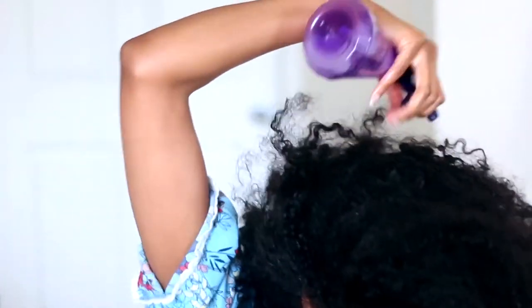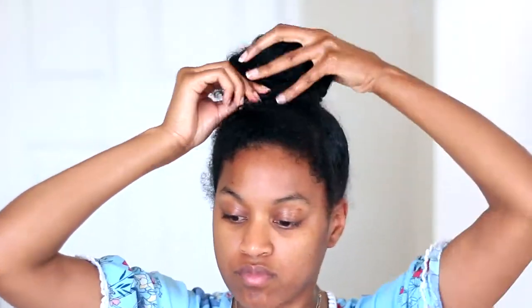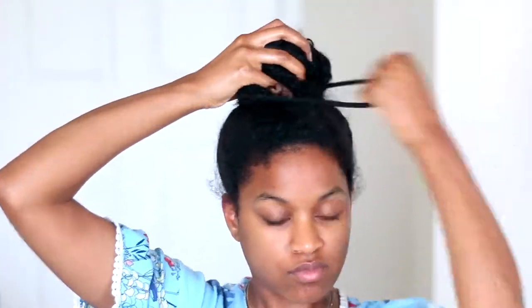After I finish massaging my scalp, I normally like to spray a little bit of water on my hair, because I'm going to wrap my hair up into a bun and leave it in for about 15 to 20 minutes. I feel like when you put a little bit of water on your hair it adds even more moisture.